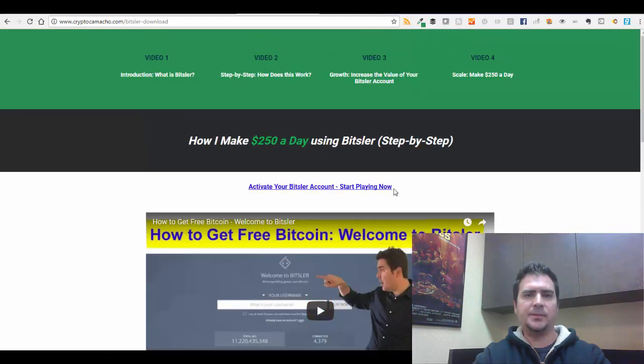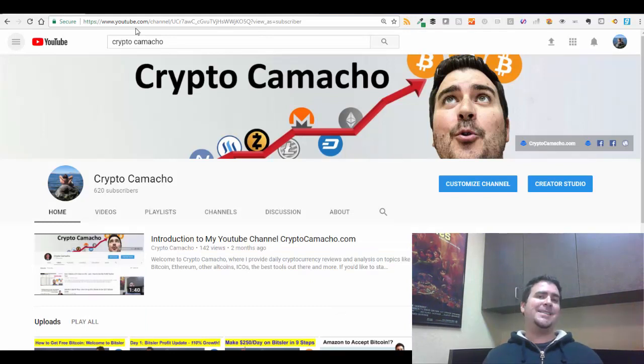Hopefully you found this useful. This is day six of my Bitsler journey and I'll keep you posted on how things progress. Thank you to everyone who has signed up through my affiliate link — I really appreciate it. If you're interested in joining, go to cryptocamacho.com/bitsler to sign up and I'll receive a referral fee. Before you leave, please subscribe to my YouTube channel. Until next time, I'm Dan from Crypto Camacho — go to cryptocamacho.com to learn more about cryptocurrency.